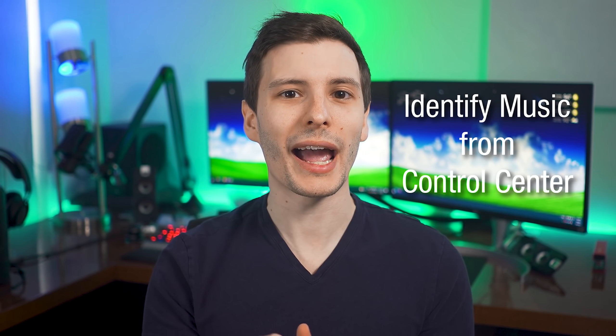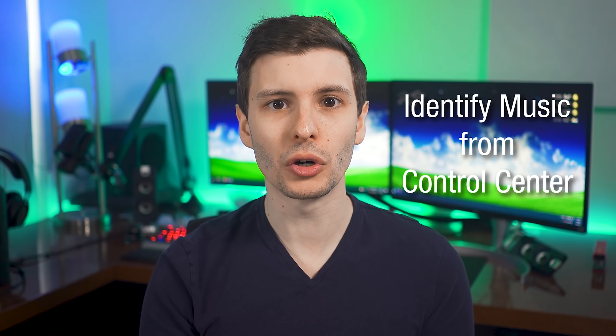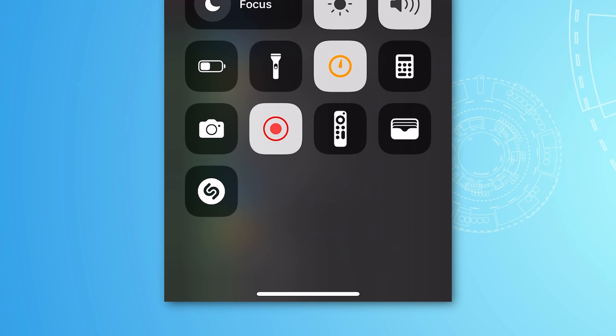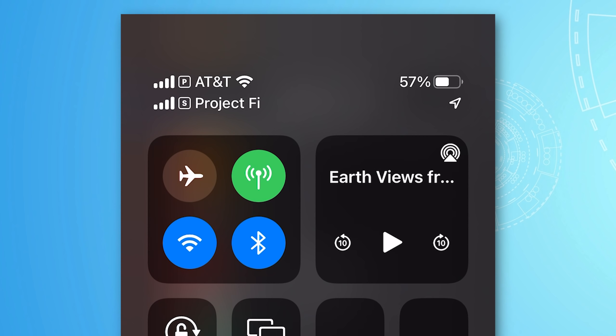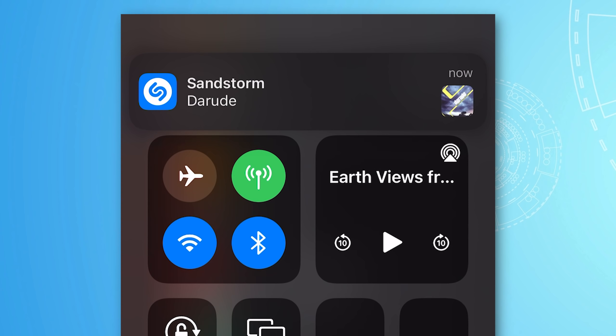Number three is dead simple but super useful: the ability to add a shortcut to Shazam, the music identifier, to the control center. Just go into Settings, then the Control Center options, and add Shazam. Now when you swipe down into the control center, there it is. If you hear a song and wonder what it is, you don't have to search through your apps. Simply swipe down from the control center, tap it, it'll start listening, and after a little while it'll pop up a notification banner telling you whether it detected the song.